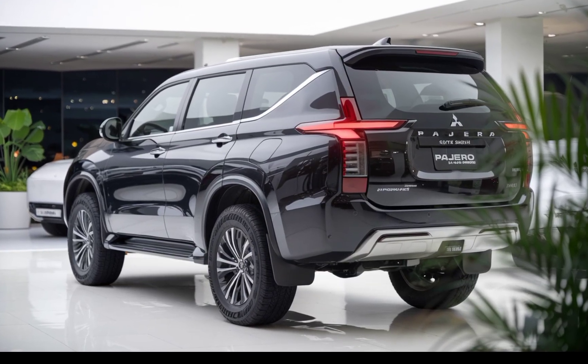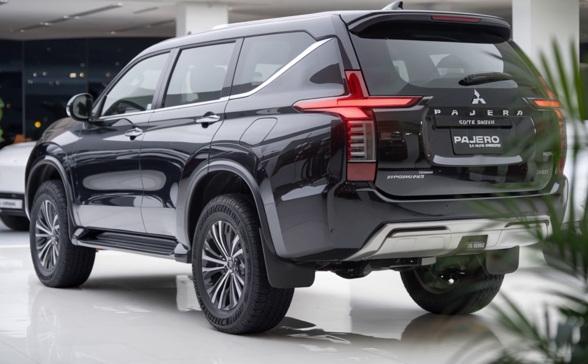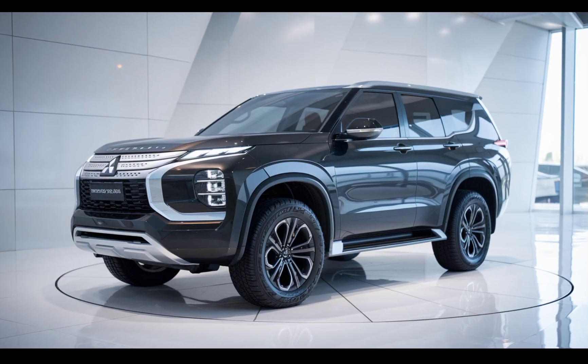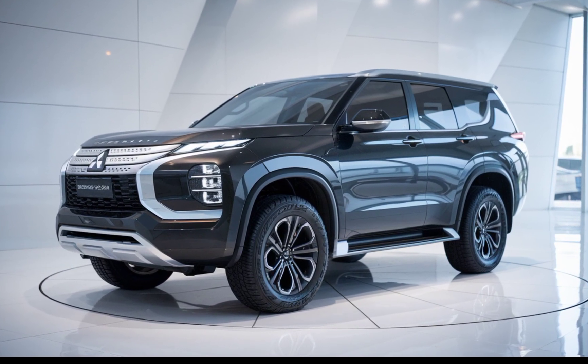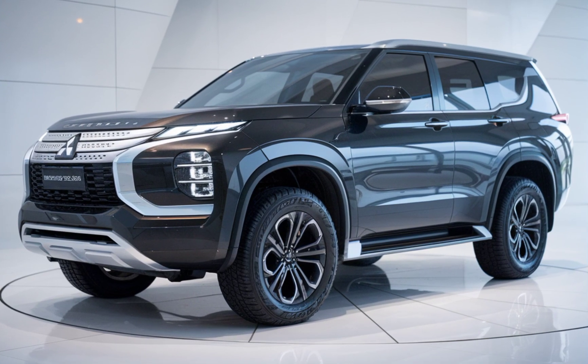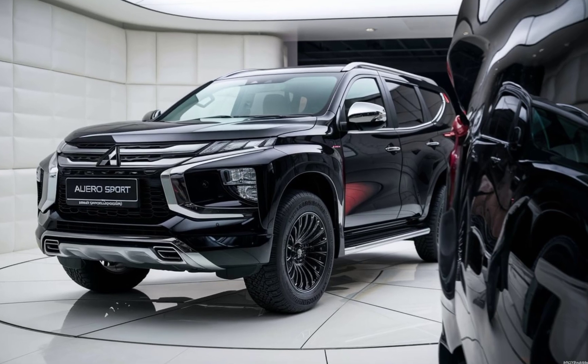The exterior design of the Pajero Sport Hybrid maintains the rugged, athletic look that the Pajero series is known for. The front grille is bold and the aggressive lines give it a commanding presence. There are also modern touches like sleek LED headlights and a more aerodynamic profile that improve both aesthetics and efficiency.